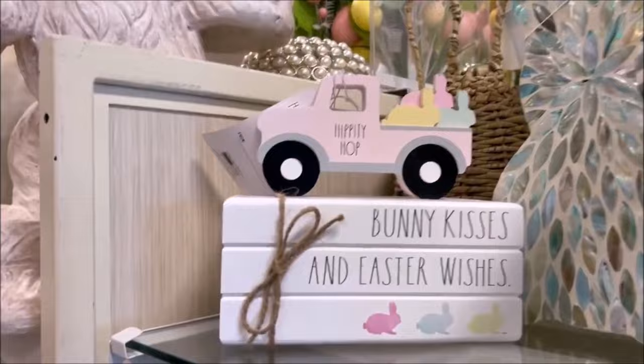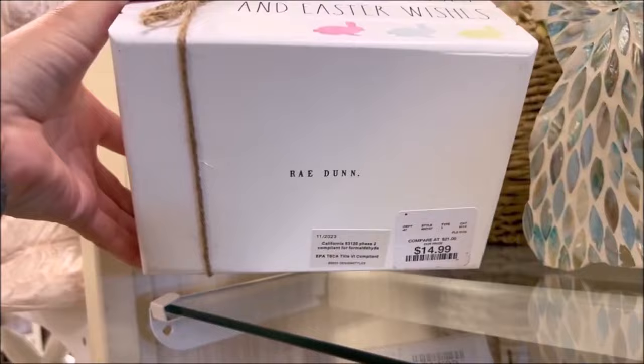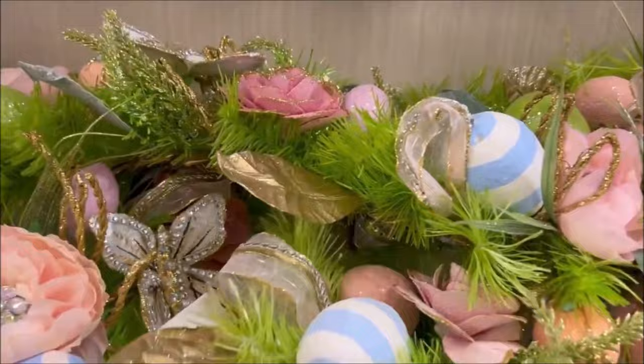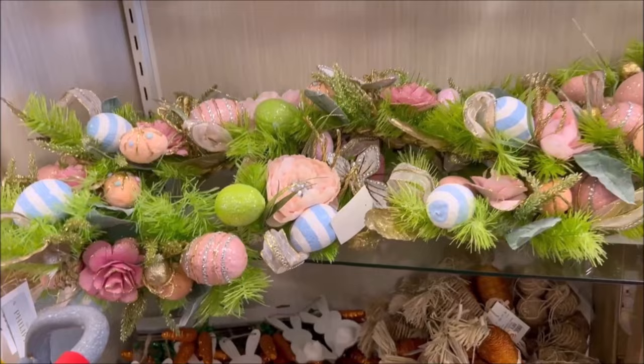Oh my gosh, they have Rae Dunn. I love Rae Dunn. 'Bunny Kisses and Easter Wishes' — this is so cute for $14.99. They have a lot of cute bunny rabbits, ceramic ones, and I thought this was really cute. It's $29.99 and it's a giant Easter garland. Very pretty.